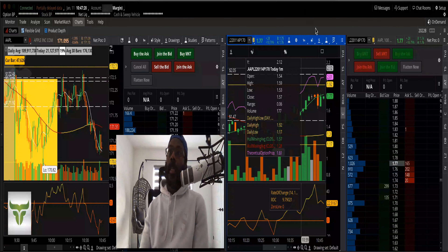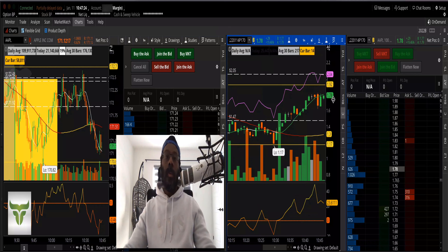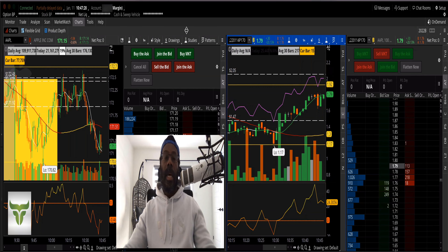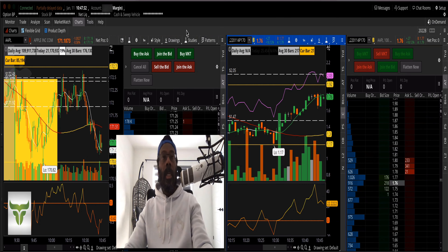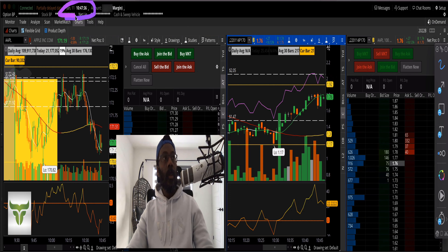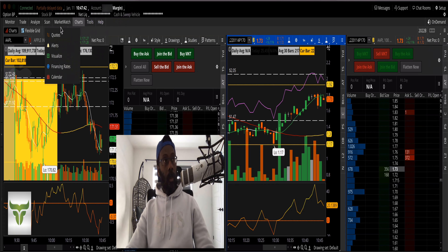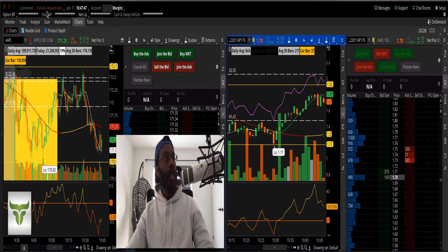Welcome back, everybody — Double P here. Today is Tuesday, January 11th, 2022, and today's trade was Apple. You can see the date right there and my margin account for 2022.